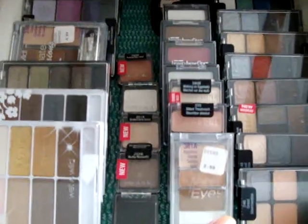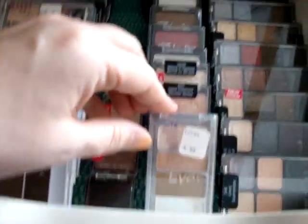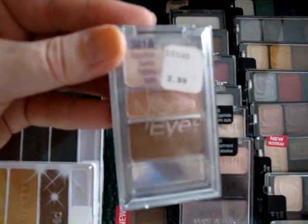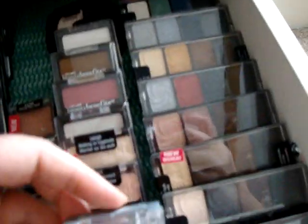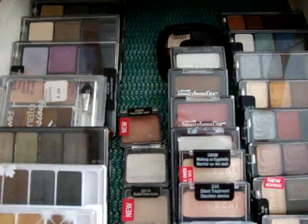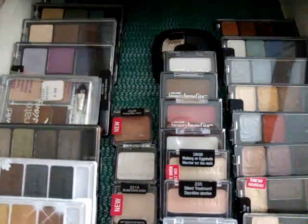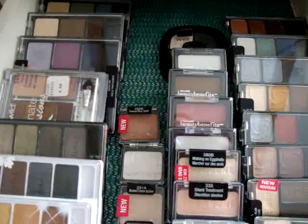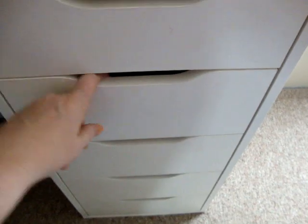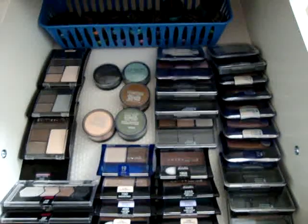This next drawer is Wet n Wild — going way back, Egyptian Sands Mega Eyes. I've been collecting Wet n Wild for quite a while. Like I've said before, you don't really have to worry about powder products going bad, so I mainly only purge lip glosses, lipsticks, and cream eyeshadows. Once a year I go through and just get rid of the oldest stuff that is probably not safe to use anymore.